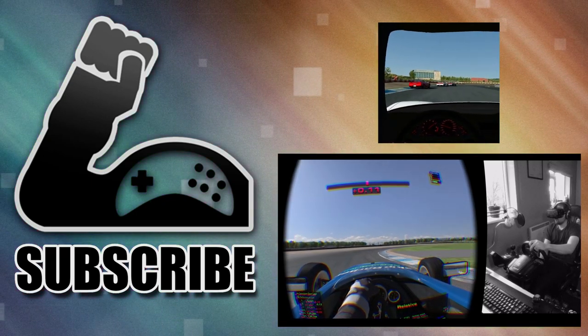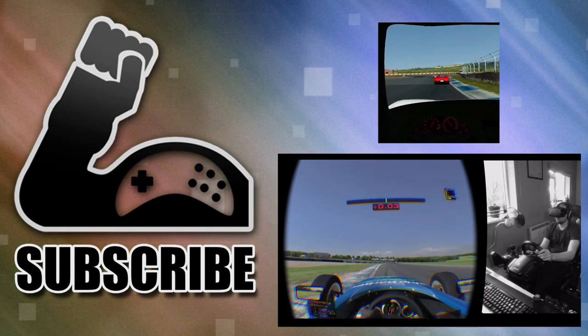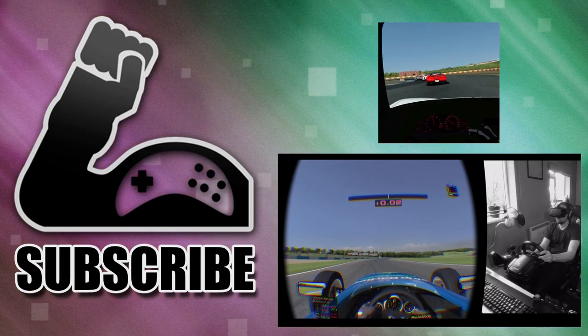If you enjoyed the video, don't forget to click the like button, subscribe, and then leave an abusive comment telling us exactly what we've got wrong. Thanks for watching and goodbye.